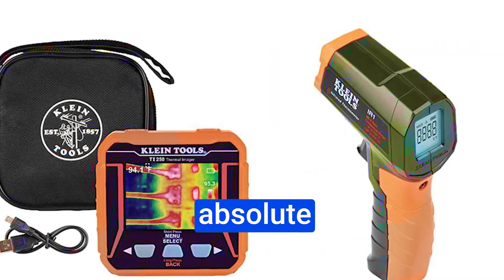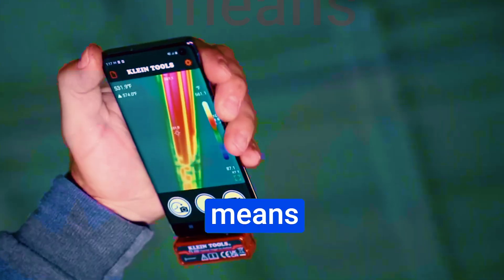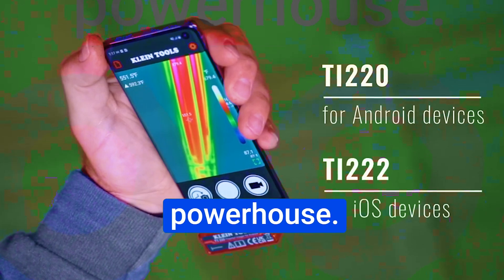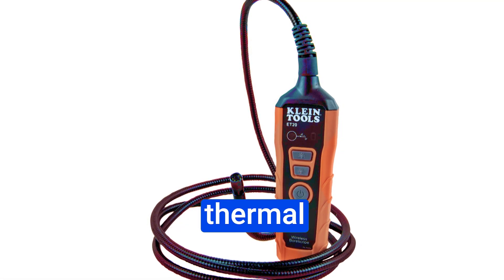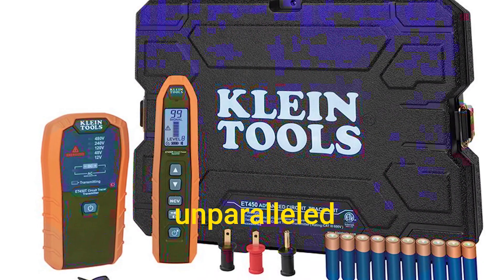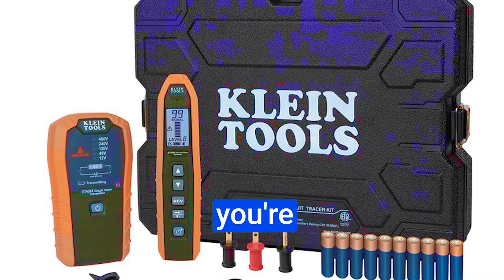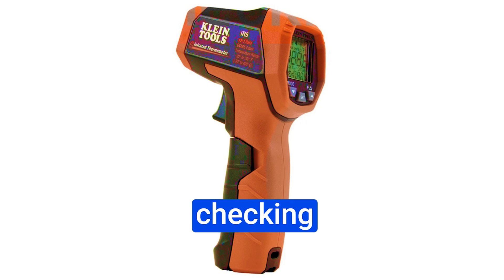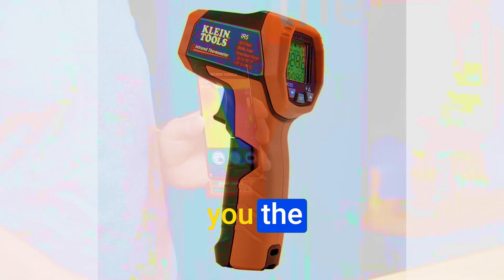This thing is an absolute beast when it comes to thermal troubleshooting. It's compatible with iOS devices running iOS 11 and higher, which means you can use your iPhone or iPad as a thermal imaging powerhouse. What sets this thermal imager apart is its high-resolution thermal imaging capability. It boasts a 10,800-pixel sensor, which means you're getting unparalleled detail when you're scanning for hot and cold spots. Whether you're dealing with electrical panels, HVAC systems, or checking for energy loss in a building, the TI222 gives you the clarity you need to identify issues quickly and efficiently.